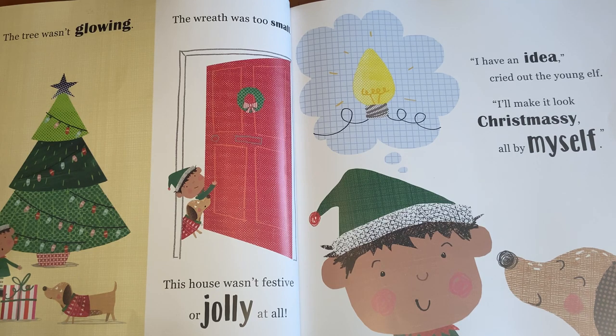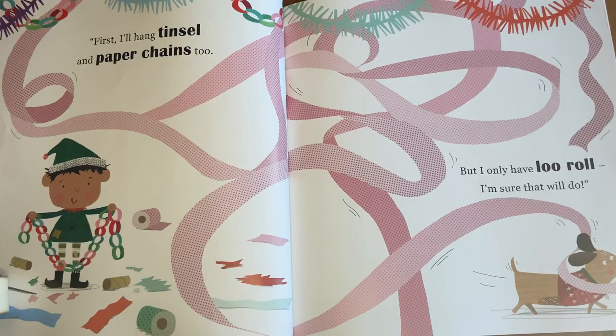"I have an idea," cried out the young elf. "I'll make it look Christmassy all by myself." There's tinsel and paper chains too, but I only have laurel. I'm sure that will do.